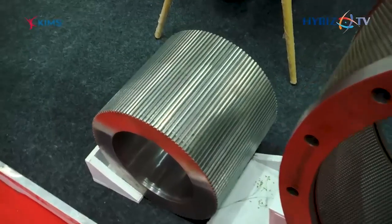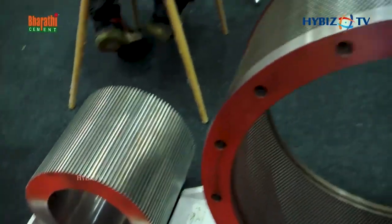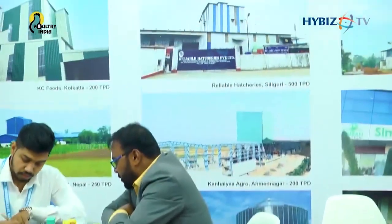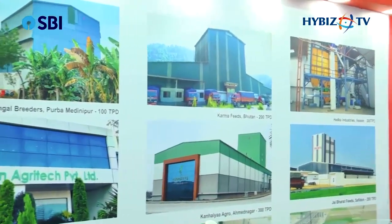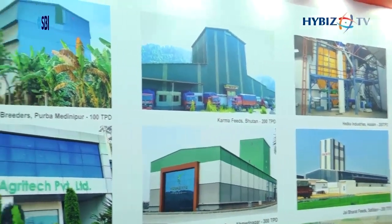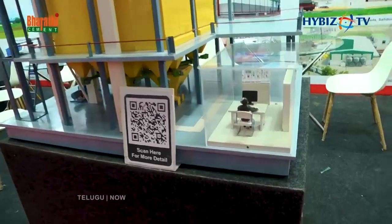This roller here is for 30 ton per hour plants. Behind us you can see a wall showing our installed plants in different parts of India, ranging from 100 ton per day to 300 ton per day. Talking particularly about this plant — this is a fully automatic plant with 50 ton per hour capacity.